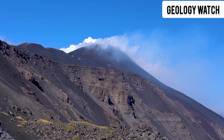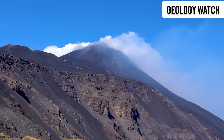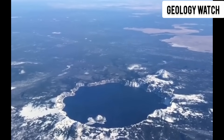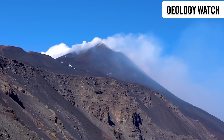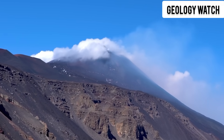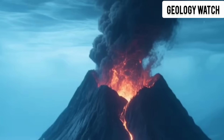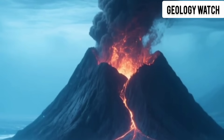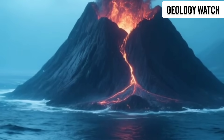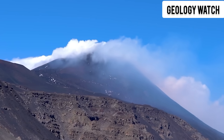For the people of Sicily, Etna is more than a volcano. It is a symbol of power, a source of rich soil and thriving vineyards, a landmark of culture, myth, and identity. But it is also a constant threat. Entire towns sit on its slopes — homes, farms, roads, and lives depend on the mountain's stability. When researchers announced that Etna was sliding into the sea, many locals shrugged; they've lived with danger for generations. But scientists see patterns, warnings from the geological past, and they know that slow-moving landslides can end in sudden, devastating collapses.